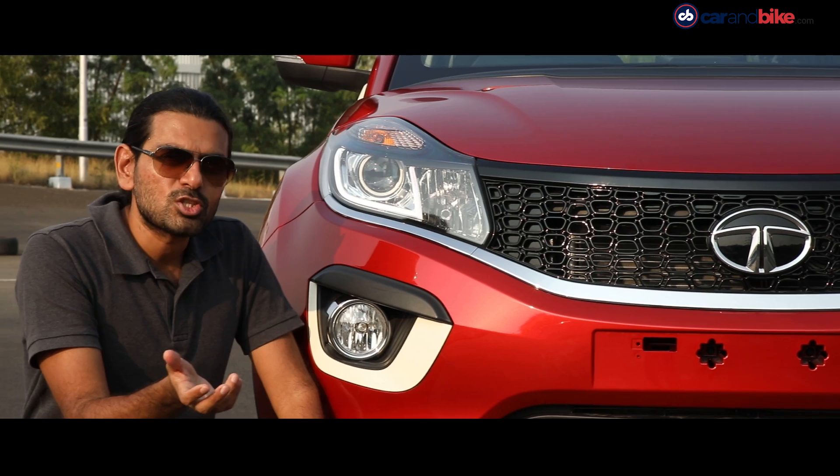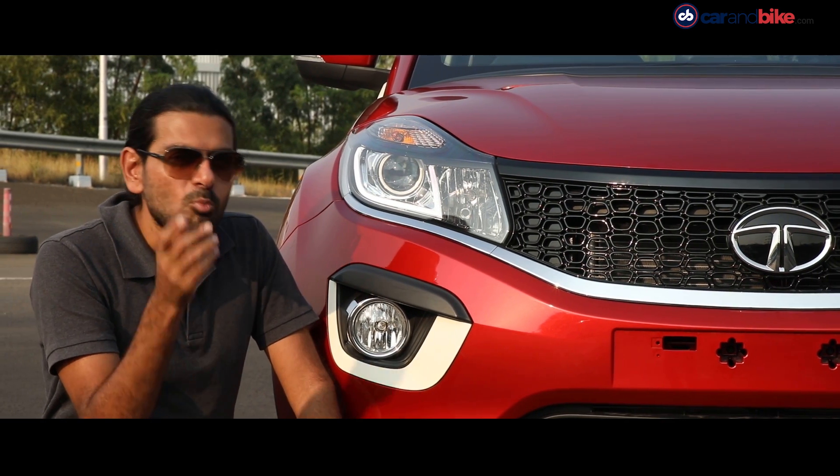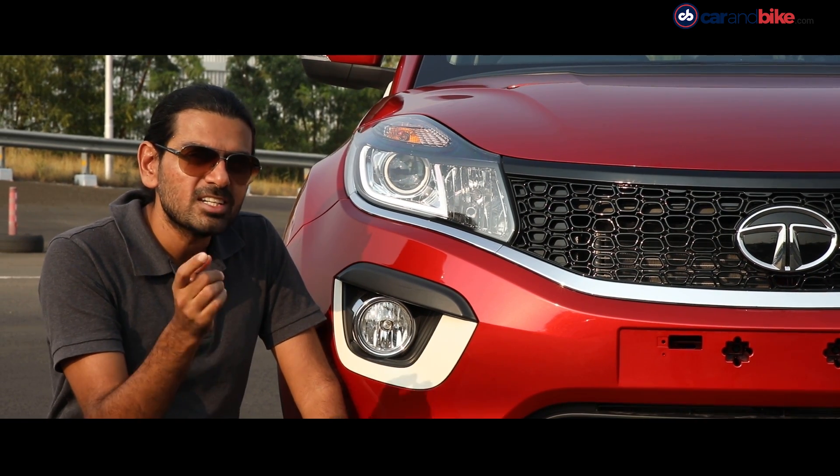It was young, it was cool, it was funky, and most importantly, extremely desirable. For Nexon, the brief was simple: to take the customer's aspirations to the next level. Nexon is a winning product, a real game-changer for Tata Motors.